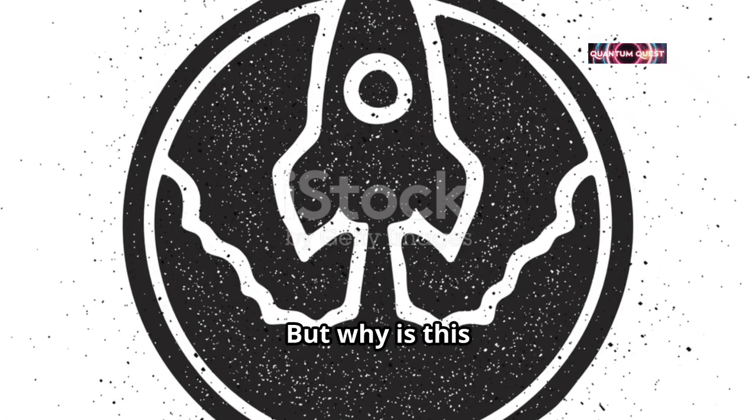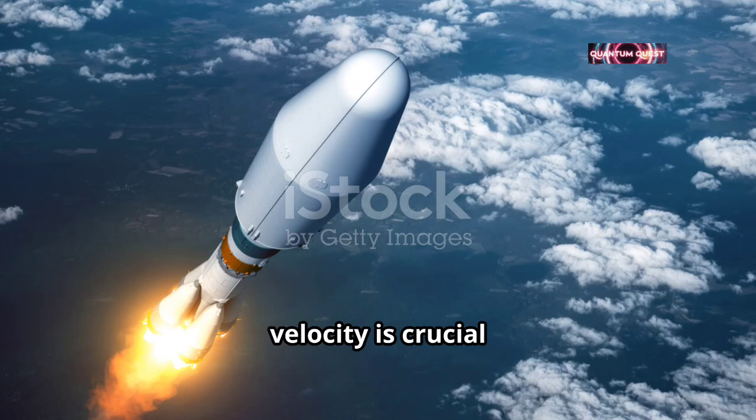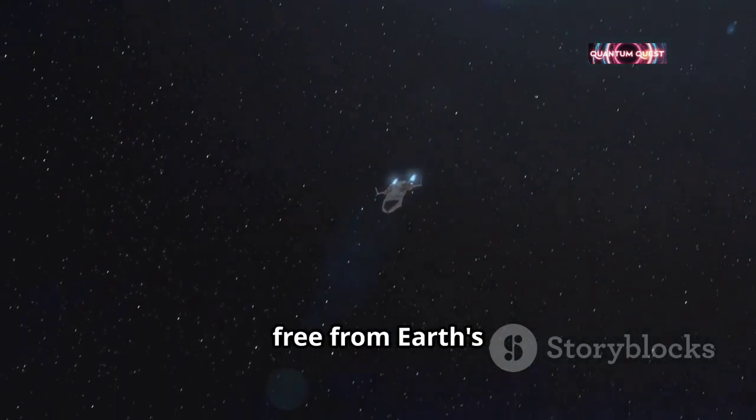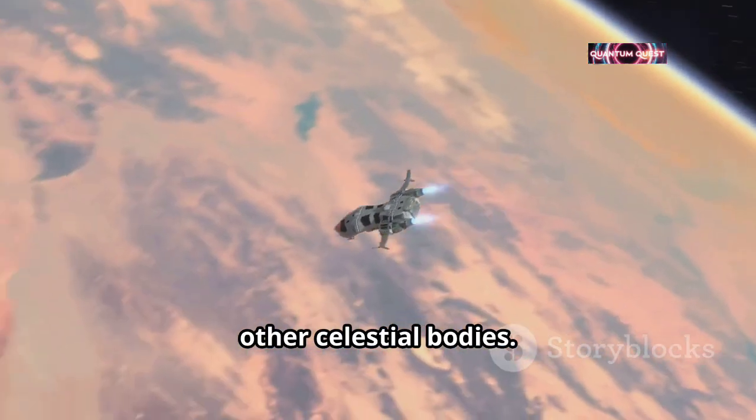But why is this important for space missions? Understanding escape velocity is crucial for designing rockets and planning space missions. When we launch a spacecraft, it needs to reach this speed to break free from Earth's gravity and enter orbit or travel to other celestial bodies.